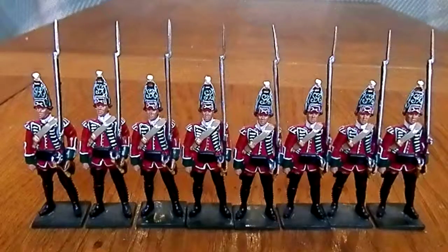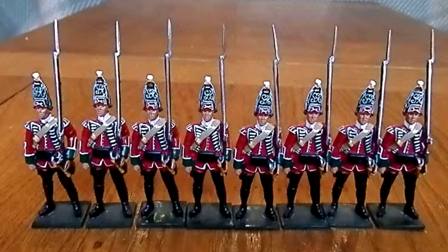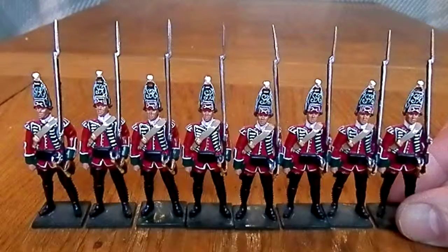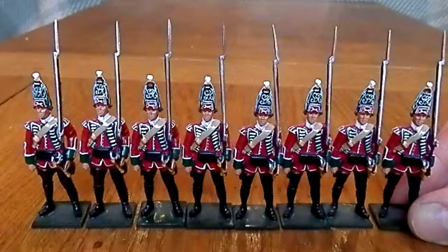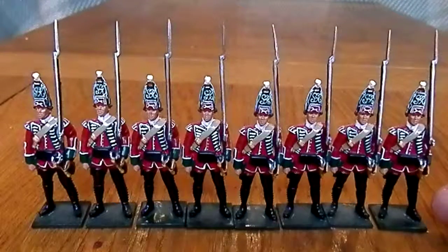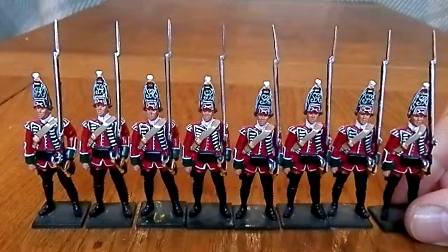Detail-wise, they look pretty much the same as the other regiment I covered from the same period, which is expected — all that's really changing is the regimental badge, the facings on your overcoat and cuffs, and on this one the black spats which they wear.